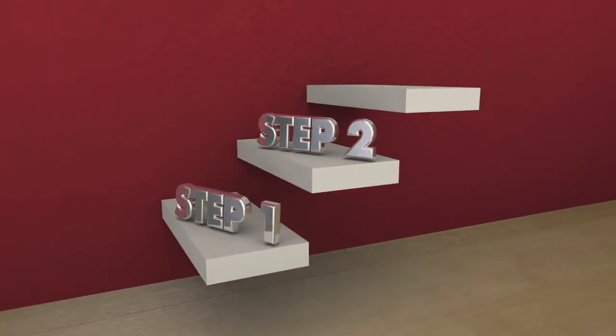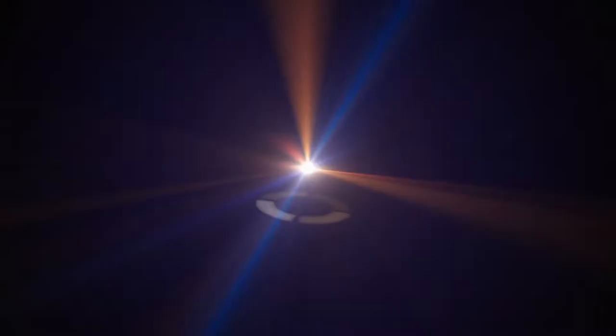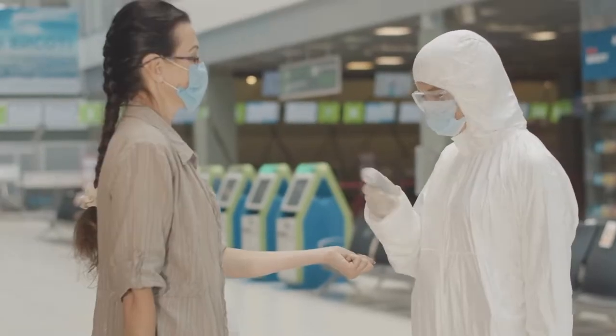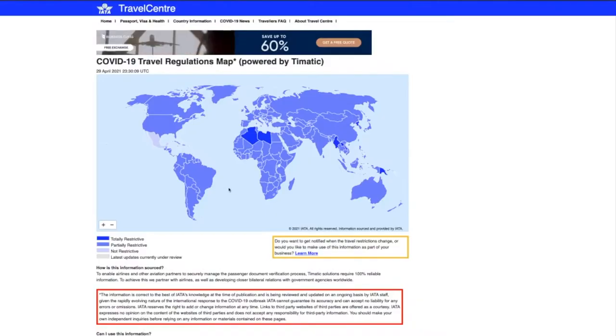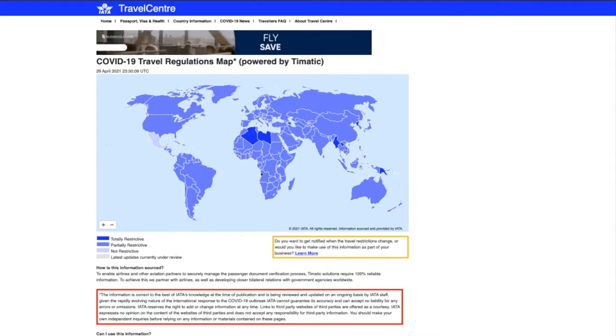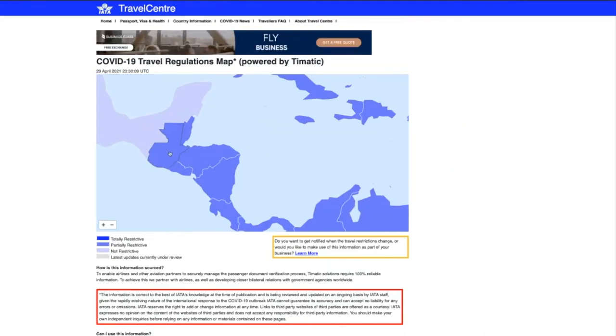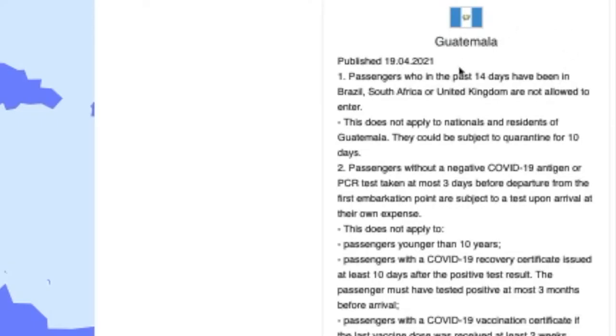Today is Thursday — the day before I leave for Guatemala. Let me break this down into four simple steps. Step one: find the travel regulations for the country you want to go to. Every country has different regulations. I found a website from JFK that gives you every single country's travel restrictions — it's a nice interactive map where you can zoom in, click on your country, and see all the restrictions right there.